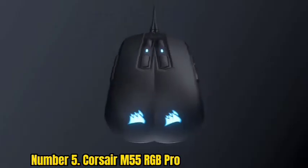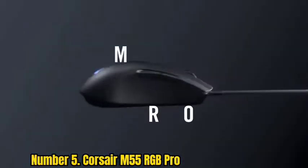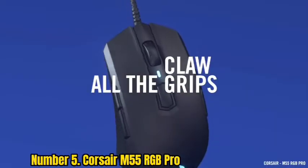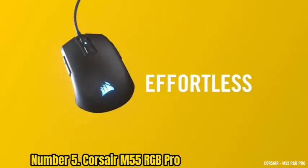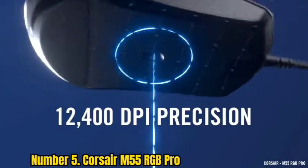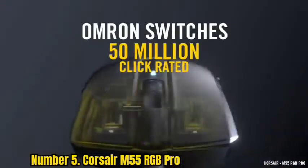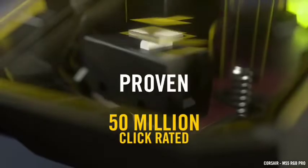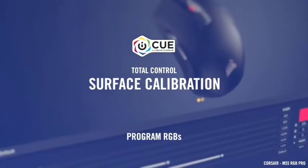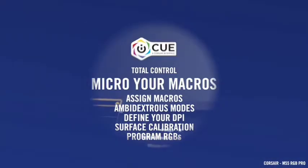Number 5: Corsair M55 RGB Pro. This isn't Corsair's first rodeo when it comes to ambidextrous mice — it had a previous entry back in 2015 that has long since been pulled from shelves. The M55 stands head and shoulders above it in almost every way. To start with, it has a far superior CPI count of 12,400 compared to its predecessor's 8,000.